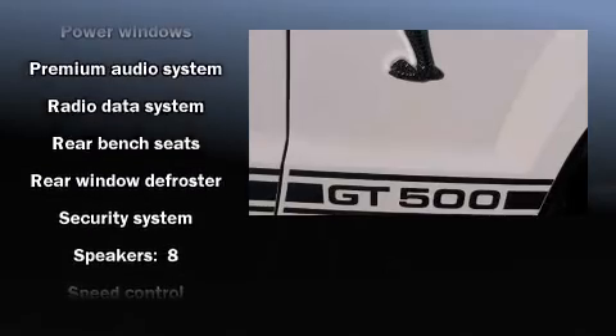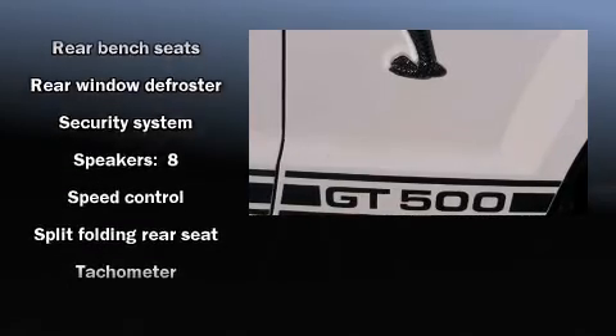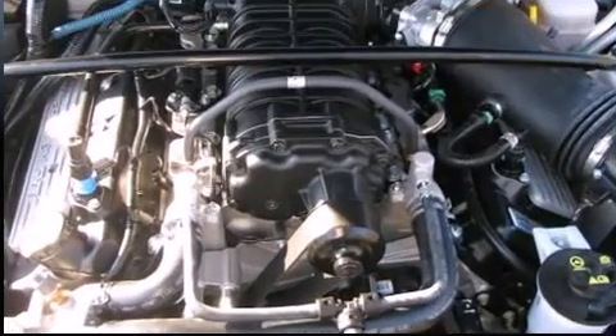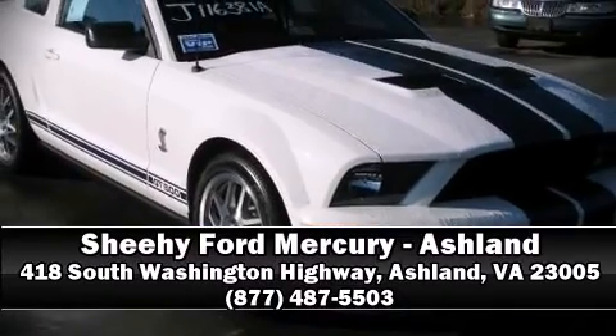Additional safety features include traction control, a panic alarm, and four-wheel disc brakes with ABS. A Carfax history report indicates just one previous owner. Please don't hesitate to give us a call.